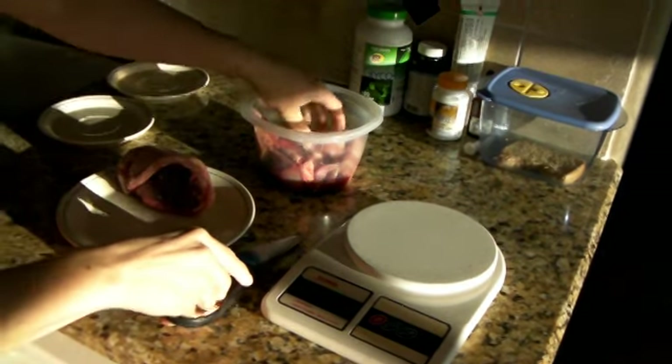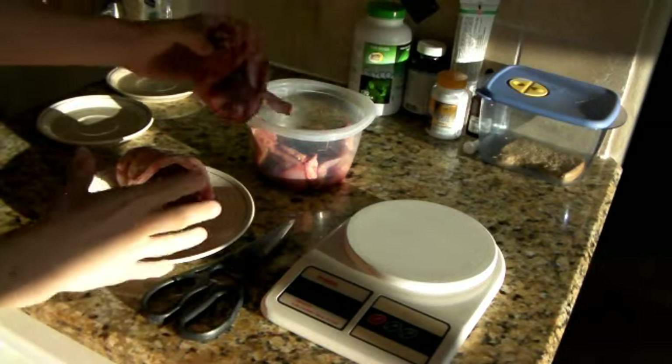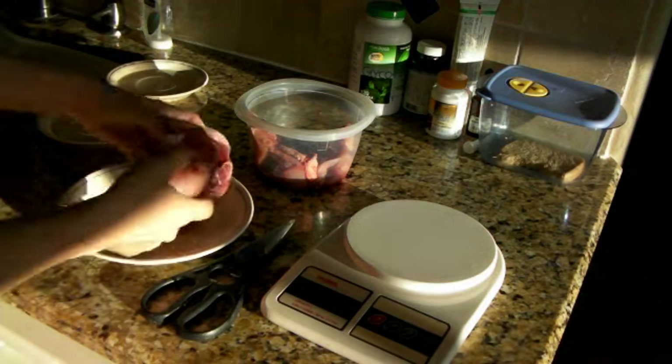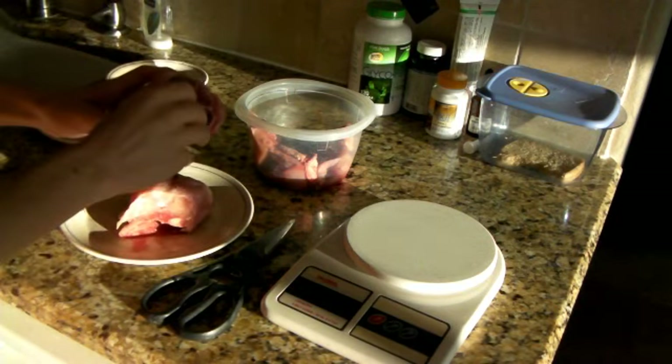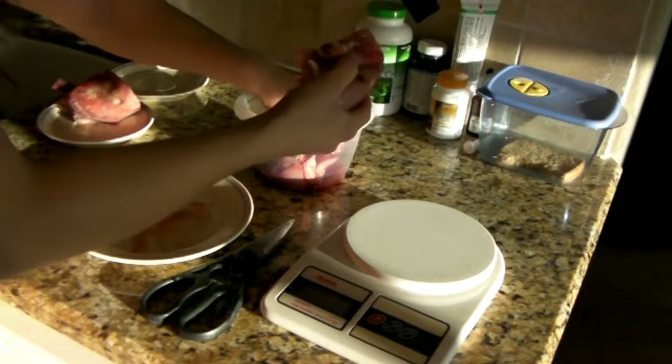Rabbit comes in — what I buy is in pieces. They basically just freeze the whole rabbit after it's been skinned and then slice it into large chunks, which is what these are. It still has the organs in place, except the intestinal tract has been removed.